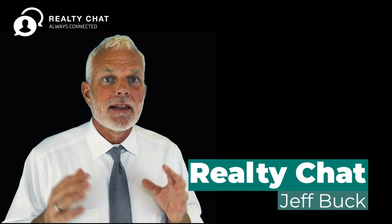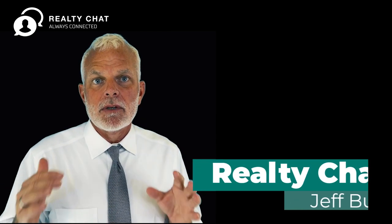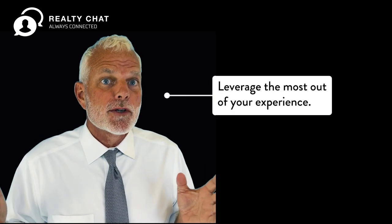Hi, Jeff Buck here from Realty Chat. Thank you so much for stopping by. Let me tell you how you can leverage the most out of your experience.